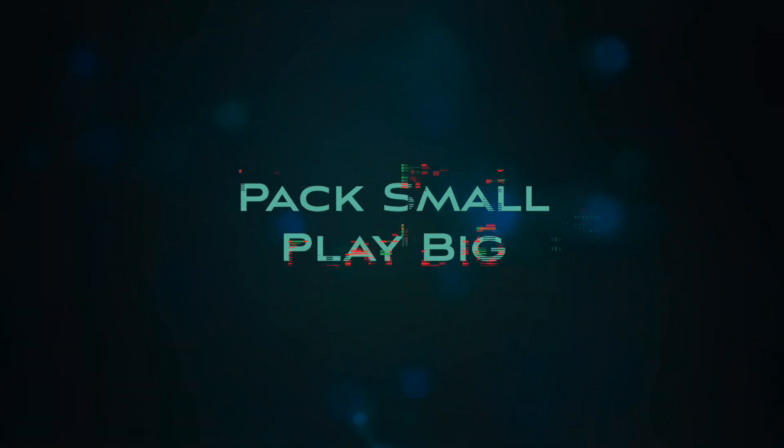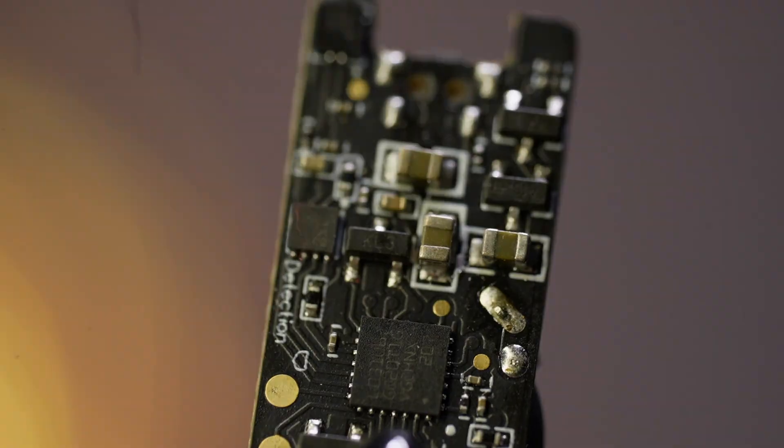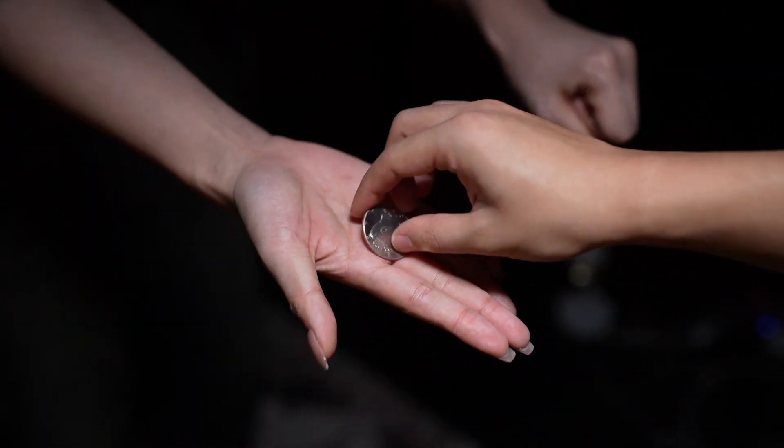Despite its compact design, Asponage features advanced sensors that not only accurately detect the coin's position from a distance of 15cm, but also tell its heads or tails.